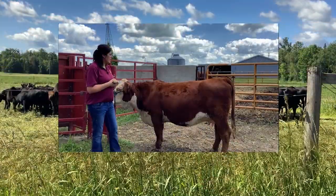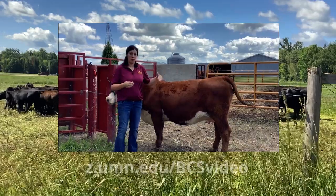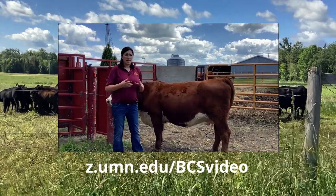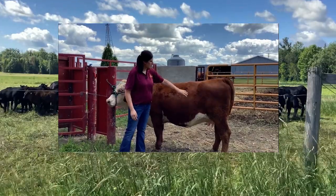Make sure to go watch Melissa Ronk's video. She is the Ag Production Systems Extension Educator and she explains what to look for and where to look when body condition scoring. I am here to build off of her video by comparing multiple cows to get a better understanding of body condition scoring.